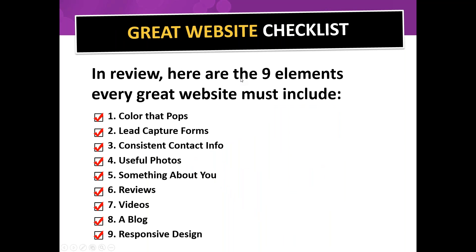Here's the checklist of nine elements every great website must include: colors that pop; lead capture forms — same place every time, prominent, top of or throughout the page; consistent contact information at the top corner; useful photos, preferably not stock photos; something about you — photos, write-ups, etc.; videos integrated, especially testimonial videos that can greatly increase conversion rate; a blog to constantly build your site; and finally, responsive design.